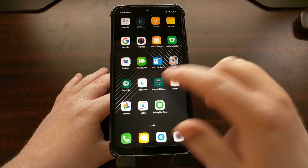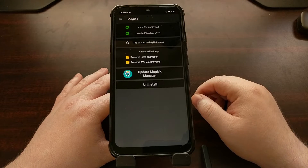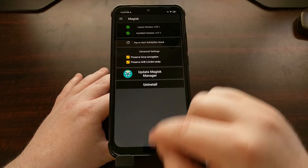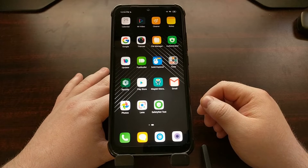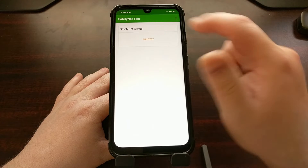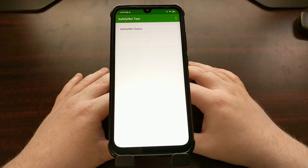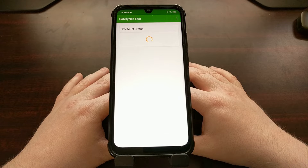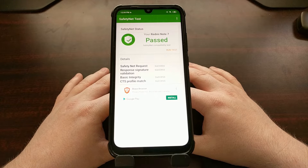If you want, you can use the Magisk Manager application to actually check for SafetyNet, or you can go in the Google Play Store and download an application like this called SafetyNet Test. Let me just open it up, run the test, and it will tell us if we have passed SafetyNet or not.